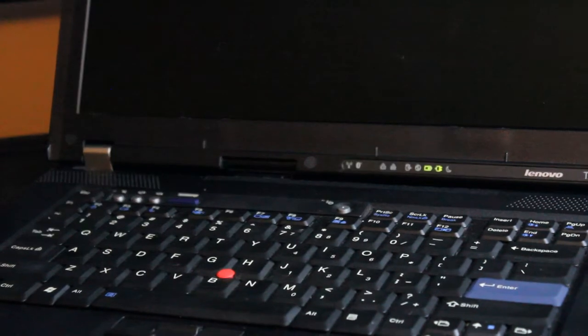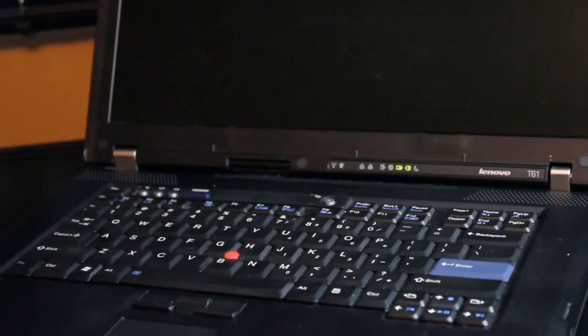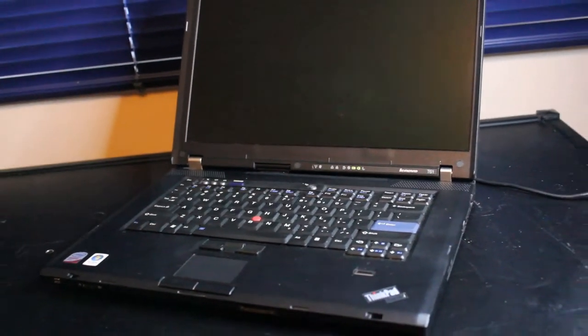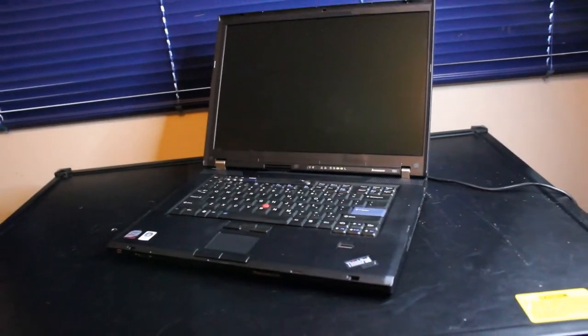Today we're looking at the Lenovo ThinkPad T61 version 6457. This is running Middleton's BIOS to allow for faster speeds with the solid-state drive.